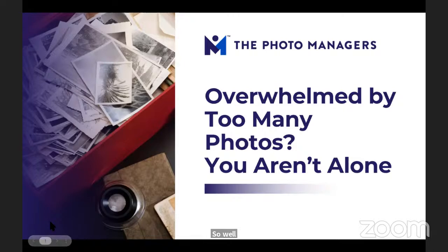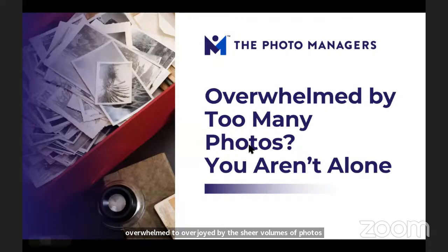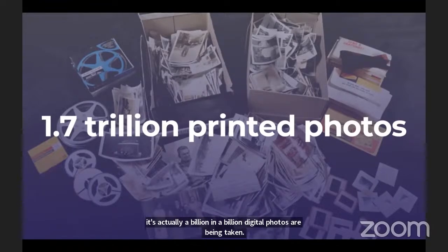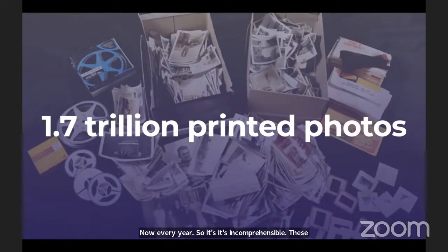My goal today is to help you go from feeling overwhelmed to overjoyed by the sheer volumes of photos you have — to empower you with those steps. You're not alone if you feel like you have too many photos. There are over 1.7 trillion printed photos estimated to have been taken, and a billion digital photos are being taken every year. These numbers almost become meaningless after a while — who can even grasp that?